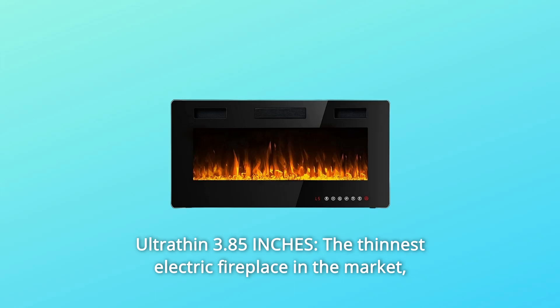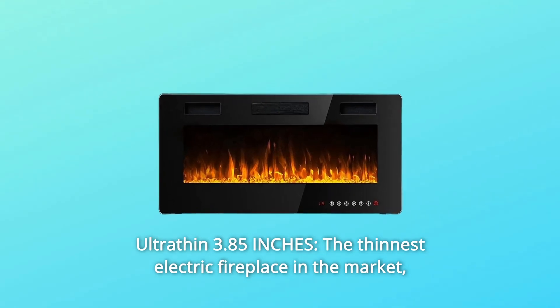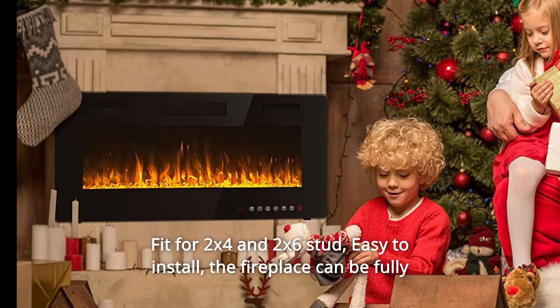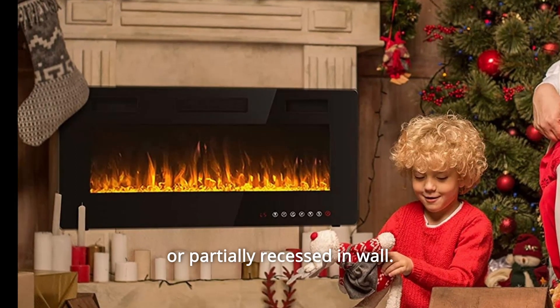Number 6: Ultra Thin 3.85 Inches. This is the thinnest electric fireplace on the market, fitting 2x4 and 2x6 studs. The fireplace can be fully or partially recessed in the wall, making installation flexible and convenient.